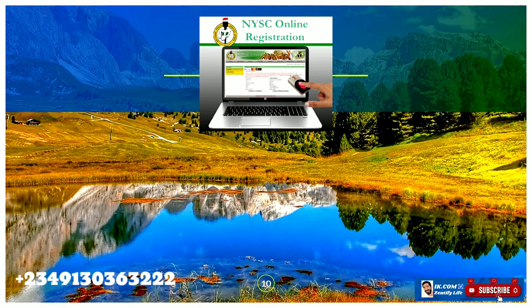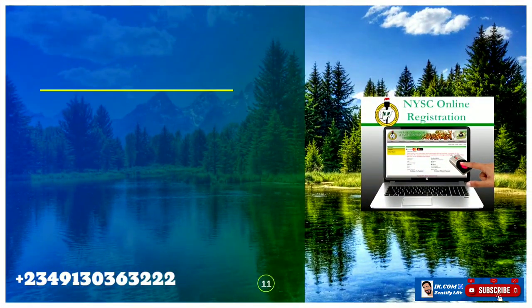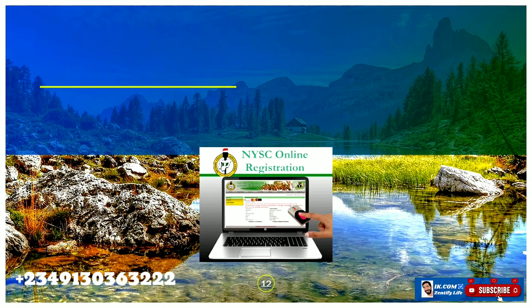You need to know the number, address, and name of your next of kin. You also need to have the number and name of someone the NYSC agent can call in case of emergency. Additionally, you need the name, phone number, and address of someone to call in case of death. Finally, you need to know your blood group and genotype.